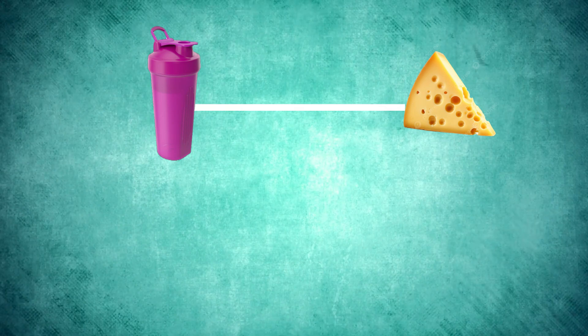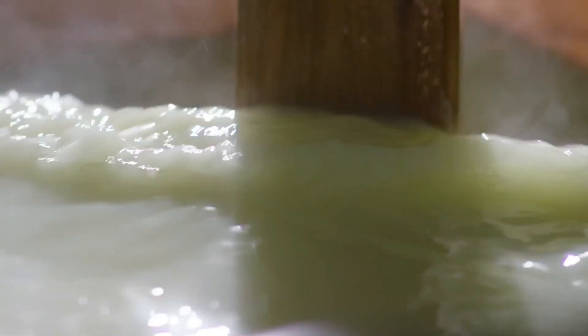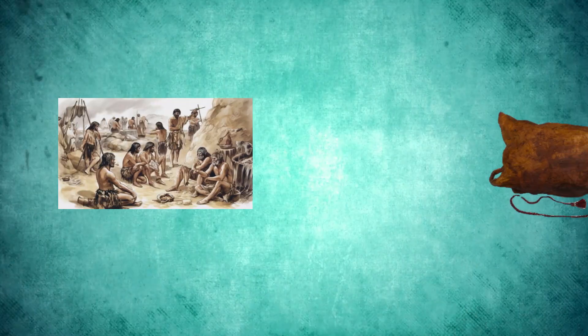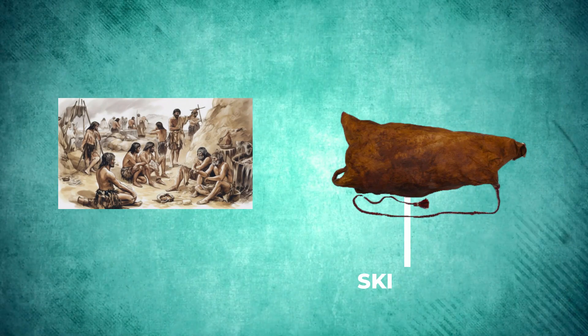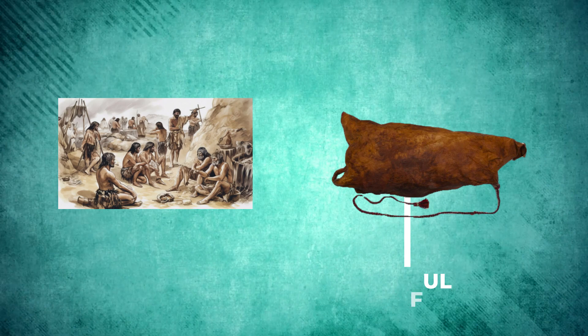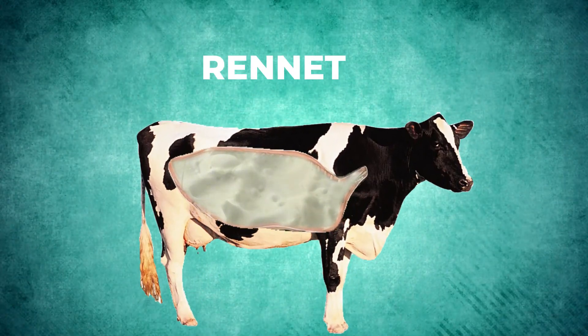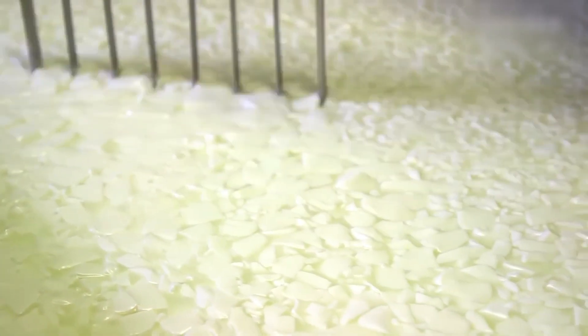The history of whey is closely tied to cheese, as both come from milk. Early humans might have discovered whey protein by accident. In ancient times, farmers stored milk in containers made from animal stomachs. Rennet, an enzyme in the stomachs of herbivorous animals, caused the milk to coagulate, separating into curds and whey.